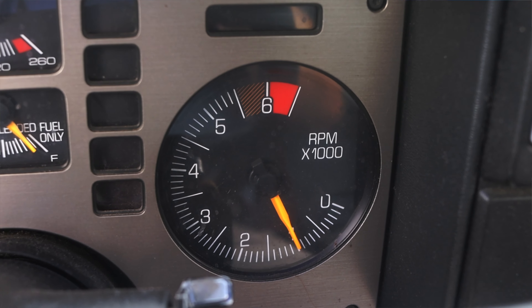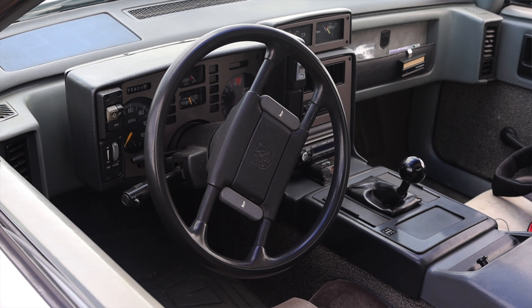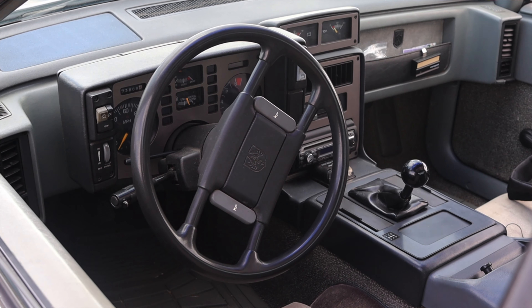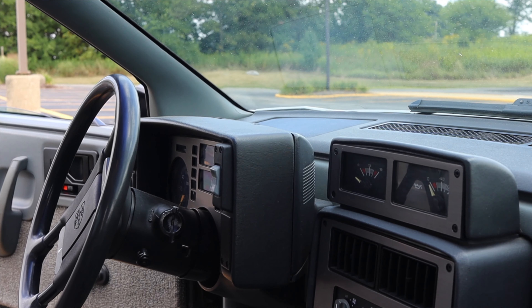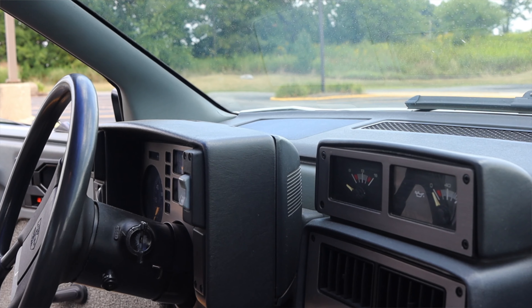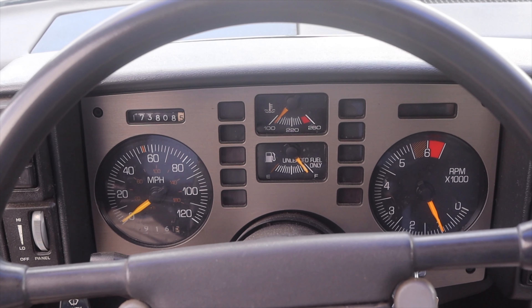Kind of reminds me of like Top Gun or something. On the steering wheel I have the Fiero logo as well as my horn buttons. To the left of me I have vents. The interesting thing is that the whole instrument cluster is like its own separate box — you can actually look around the side of it and see almost completely behind it. It's so in-your-face and so bolted in there, so 80s.